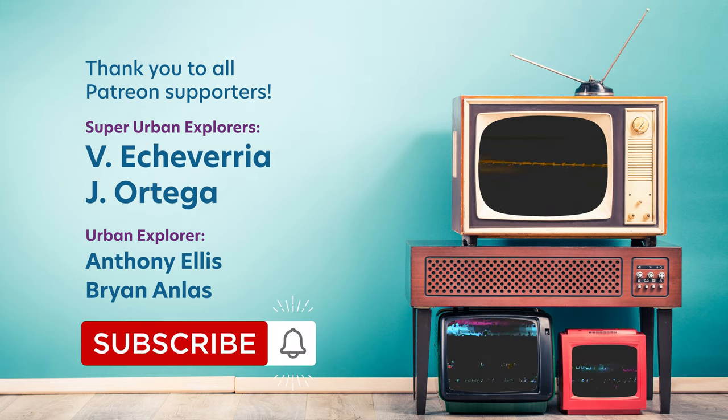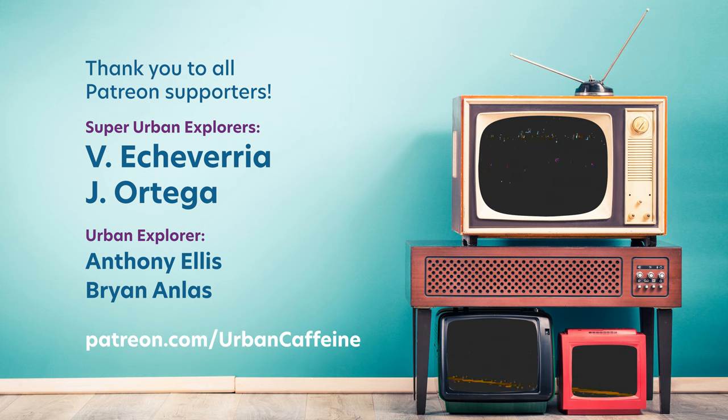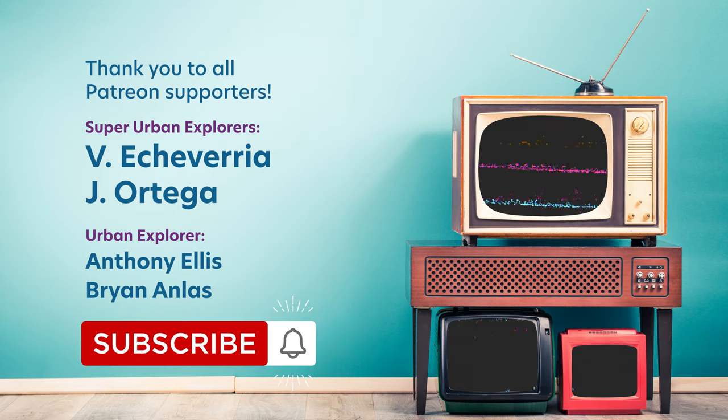If you want to continue to see other videos like this, make sure you're subscribed. Thank you to all supporters of this channel, especially the Patreon members — your patronage is greatly appreciated. Until next time, thank you so much for watching, and happy New Yorking.